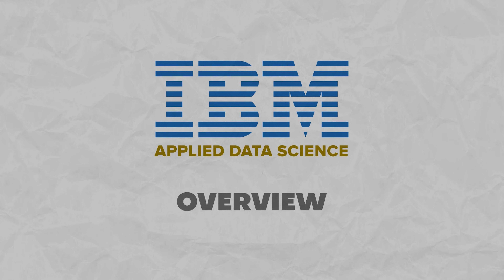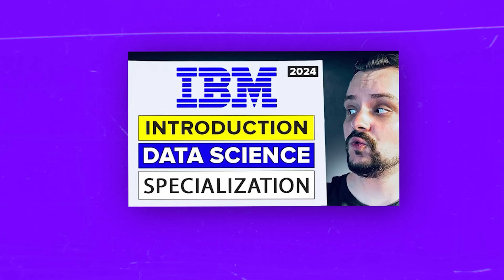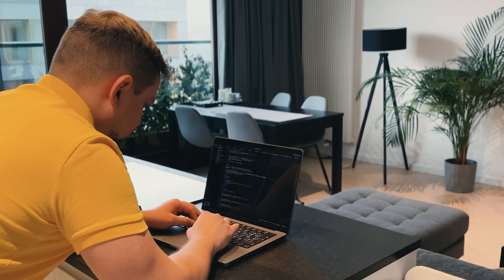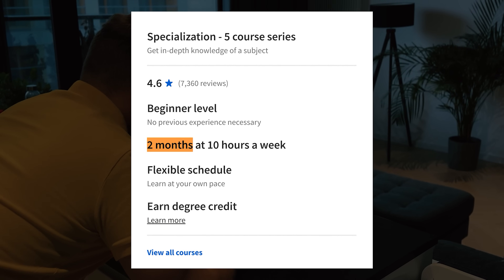Course Overview. Not so long ago I reviewed an IBM specialization program called Introduction to Data Science. The Applied Data Science Specialization is a follow-up course. That's why if you already took Introduction to Data Science, you might want to enroll in this one too. Just like the introductory course, this is not a super big specialization program, and will only take a couple of months to complete.